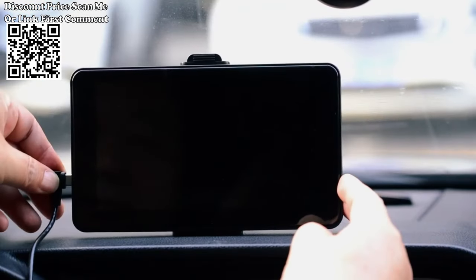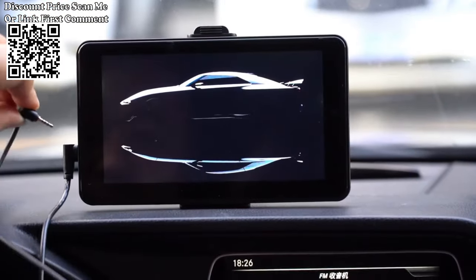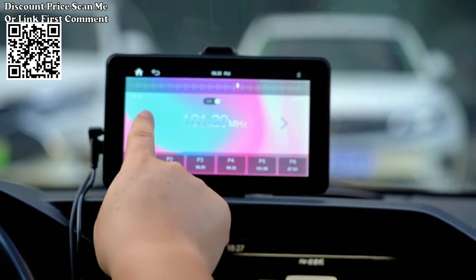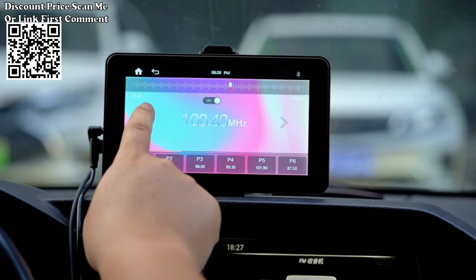Compatible with popular brands including Volkswagen, Nissan, Toyota, Honda, Seat, Kia, Hyundai, Ford, Mazda, and more. One of the key features of this multimedia player is its compatibility with the original car radio.